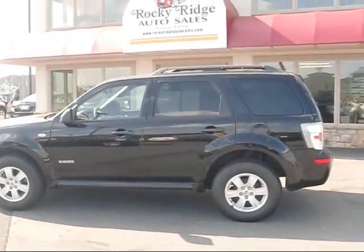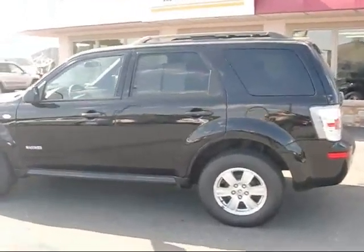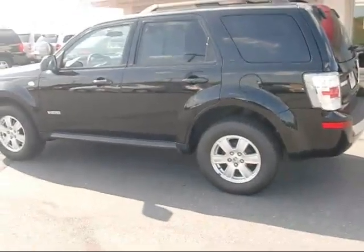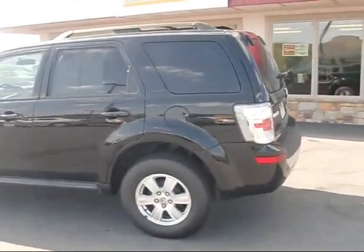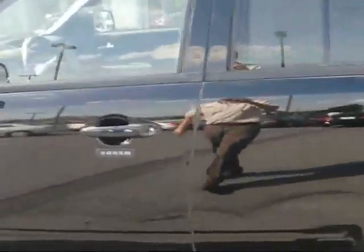Hey, thanks for taking the time to check us out here at Rocky Ridge Auto Sales. We're going to show you a 2008 Mercury Mariner — beautiful black exterior color. It's got the roof rack and the privacy glass, the keypad entry, and color-coded door handles.